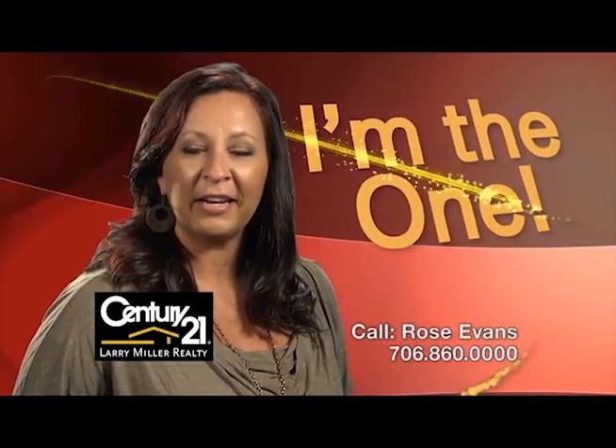Whether buying or selling, you'll need an agent who'll work hard for you. Call me, Rose Evans.